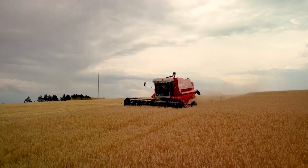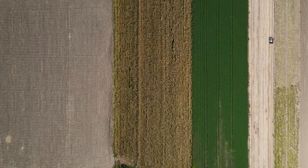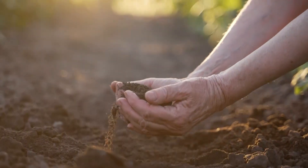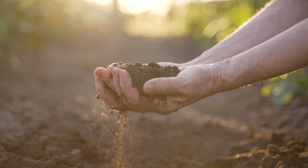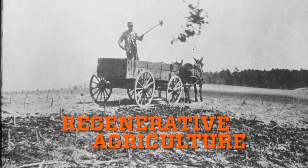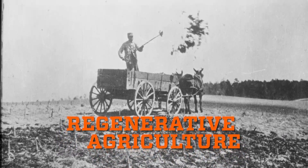Feeding a nation and the world is a monumental task, not just for farmers, but for Mother Earth as well. Her rich soil needs to rest and rejuvenate, just like we do.